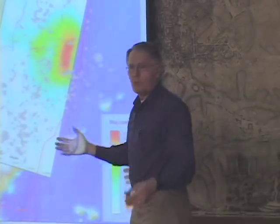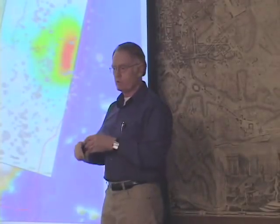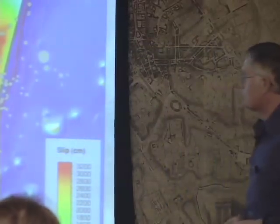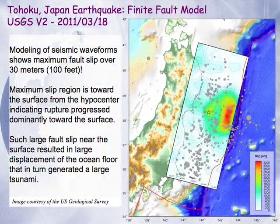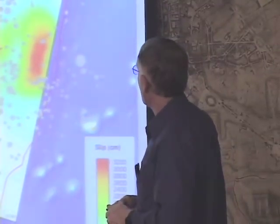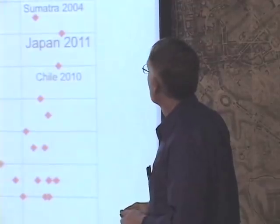That's a huge displacement, and the fact that maximum displacement was up near the surface is very important. If you have 100-foot displacements not very far below the floor of the ocean, the floor of the ocean is going to get displaced. A big displacement of the ocean floor lifts up a huge mountain of ocean water, producing a very large tsunami — which indeed did occur. When we see a great earthquake in a subduction zone and it's shallow, we immediately think it's a likely candidate to have produced a tsunami. That tsunami arrived on Japanese shorelines in Honshu within about 20 minutes of when the earthquake occurred, leaving very little time for people to get out of the way.